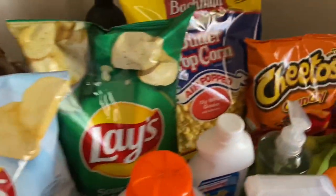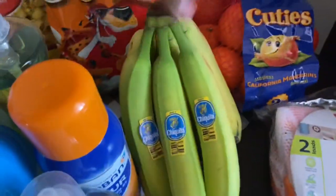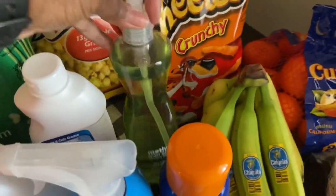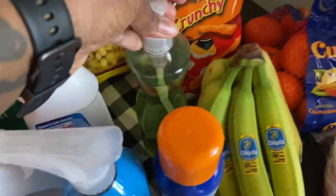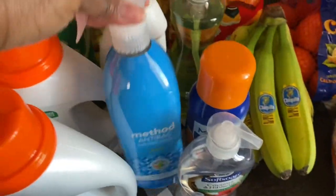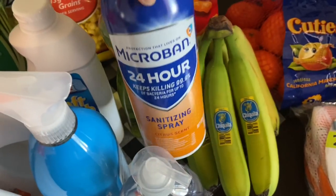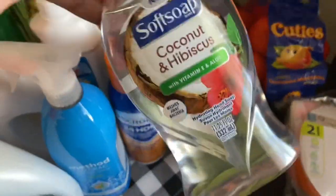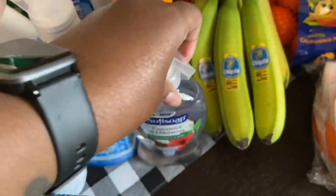Two bags of Lay's potato chips, some butter popcorn, these Cheetos, some Cutie's Halos, bananas. And then I picked up — I haven't used this in a while so I just wanted to pick it up — the lime and sea salt dish soap, some soft scrub, two bottles of laundry detergent because why not. Then I got this Method anti-bac for the bathroom, Microban 24-hour sanitizing spray, hand soap for the bathroom — coconut and hibiscus, y'all know I buy anything coconut.